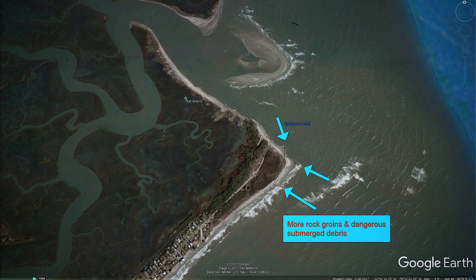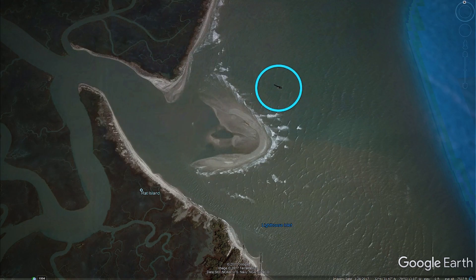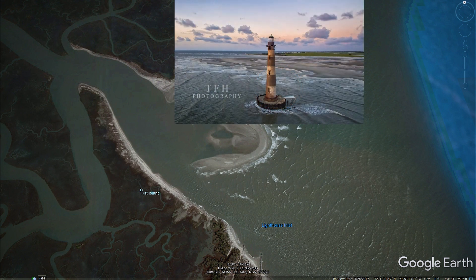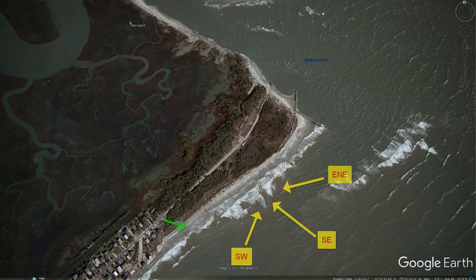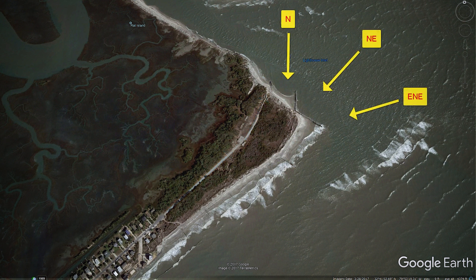North Folly is another rounded island tip that offers a variety of wind directions for riding. Be aware there are multiple rock groins and strong currents, so this area is for intermediate to advanced riders. On the plus side, you have great views of the Morris Island Lighthouse and at low tide, really good flats in between the exposed sandbars. To get there, park at the cul-de-sac and take the first access path to ride side-shore to onshore winds, or take the half-mile walk down the Coast Guard access road to ride the north tip, which provides directions such as north-northeast and east-northeast.